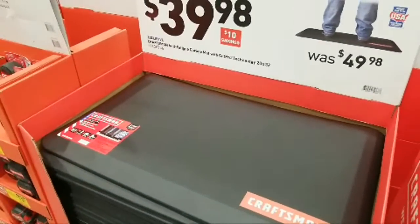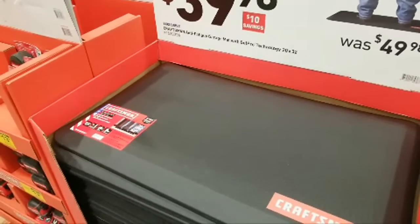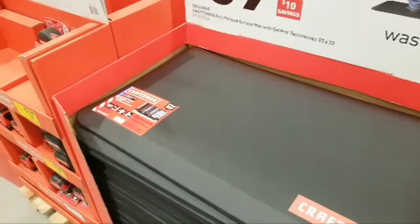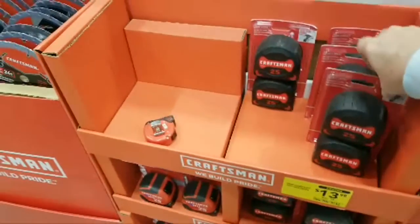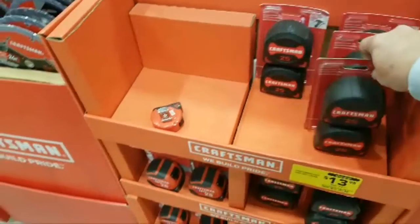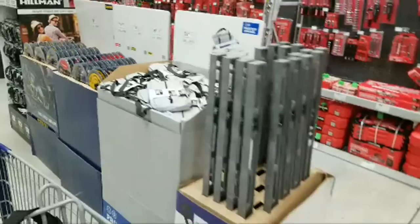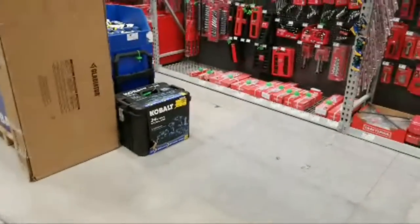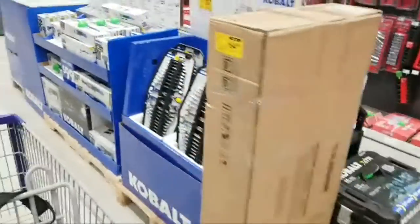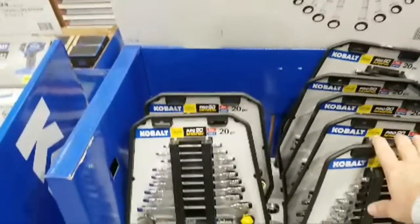I scanned it a few minutes ago before I went live — it's still $39.99. They only lowered these by a buck. A few people have told me about a Cobalt flashlight that was down to like a couple of bucks, normally around $12 or more, but I haven't seen it here.